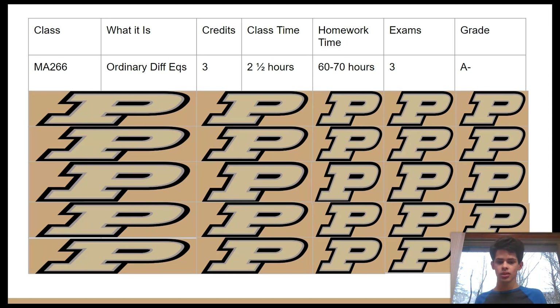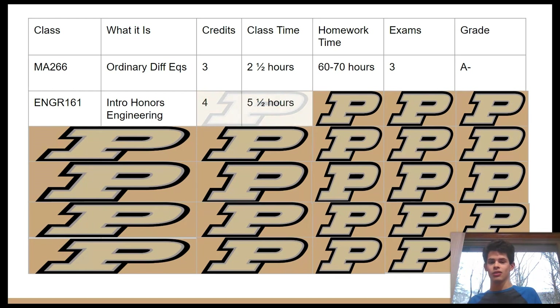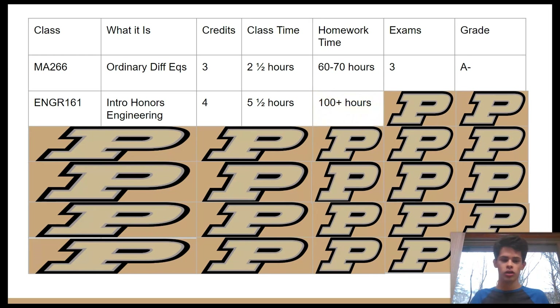Moving on to Engineering 161, the basic introduction to honors engineering class — it is brutal. If you research it online you'll see that ENGR 161 and 160 are the worst classes, and going through it, that's true, it's really bad. But it's a great experience and you get to know people. It's a four credit hour class with five and a half hours of class time; technically four of those hours are labeled lab time, but it's really just lecture with a different name.